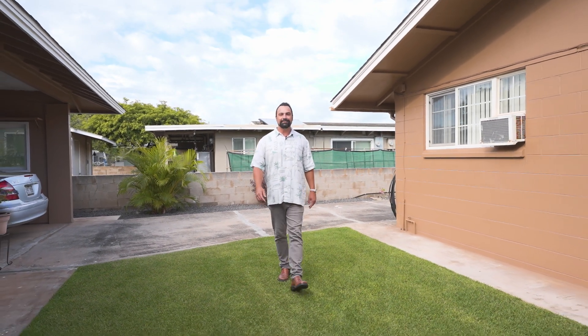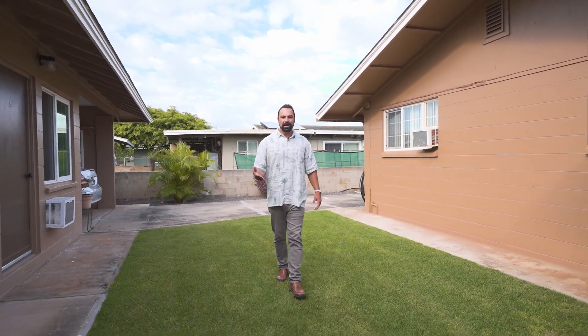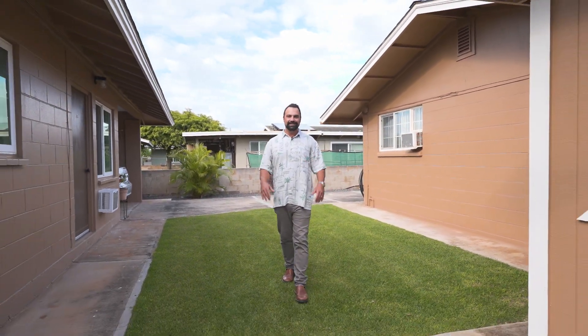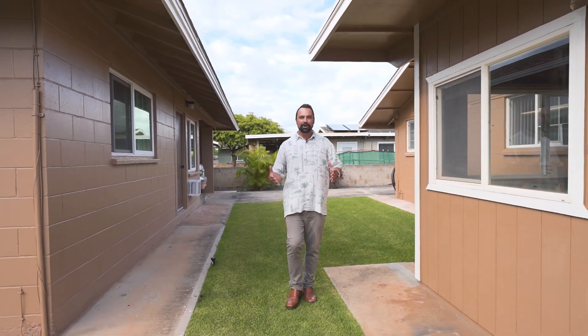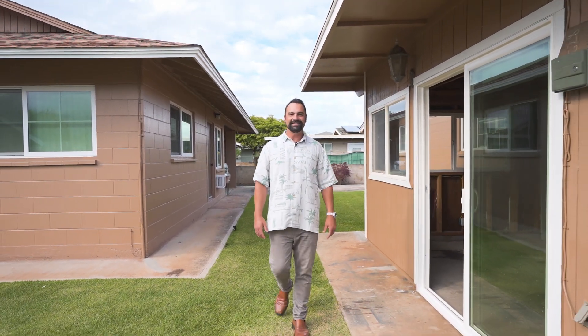Located on a well-established street in a very desirable neighborhood, this property is conveniently located to central Maui's medical facilities, professional offices, parks, and schools. With inventory at a record low in Kahului, you do not want to miss out on this opportunity.